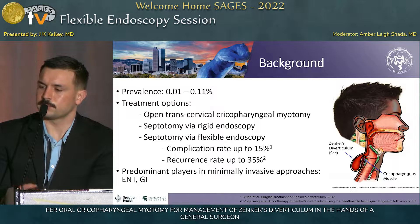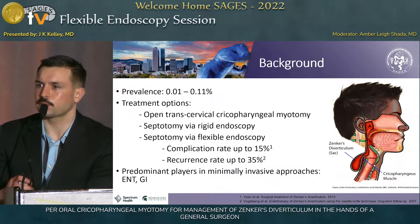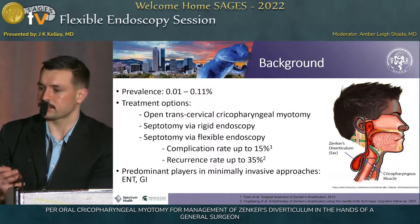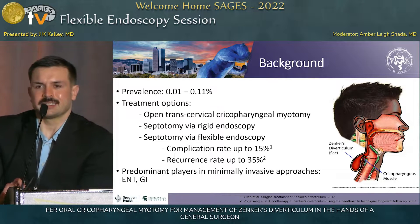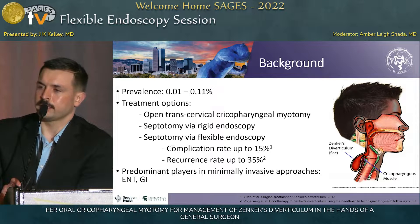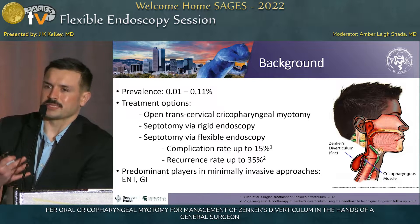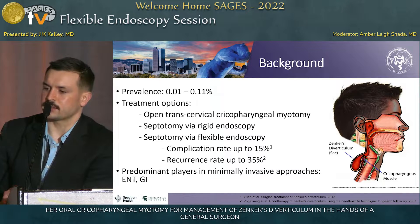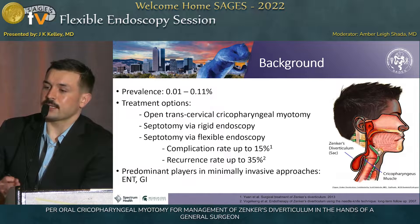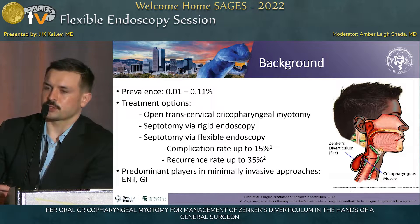Zenker's diverticulum is the protrusion of esophageal mucosa through Killian's triangle. It's a false diverticulum, and it most commonly affects people in their seventh to eighth decade of life. The most common presenting symptom being dysphagia, but sometimes they'll complain of halitosis or regurgitation. Anyone who has symptoms from this, it's worth offering them treatment.